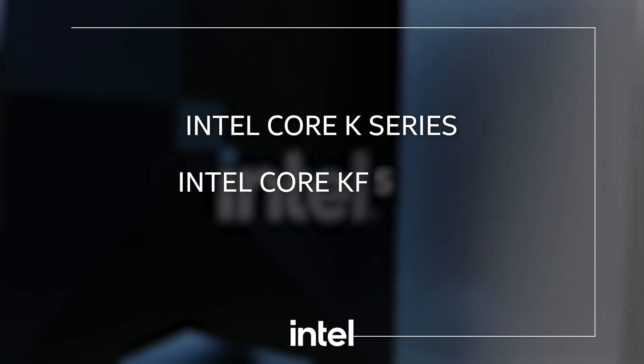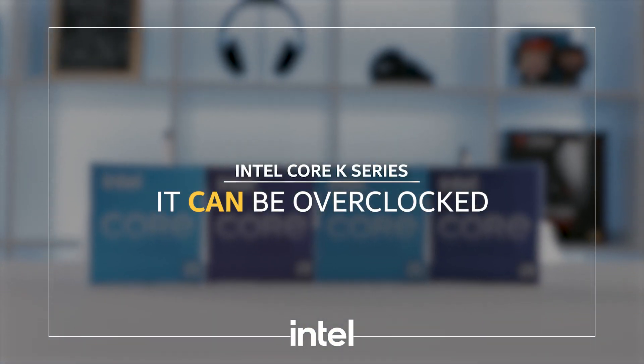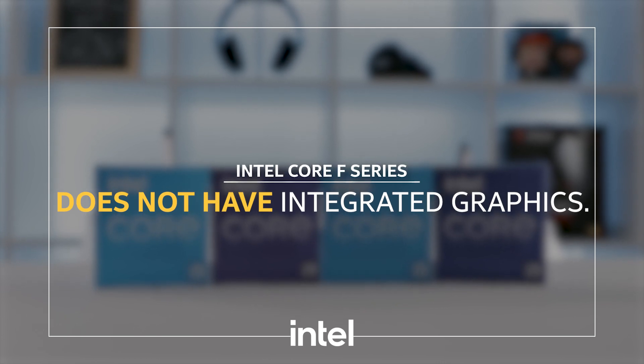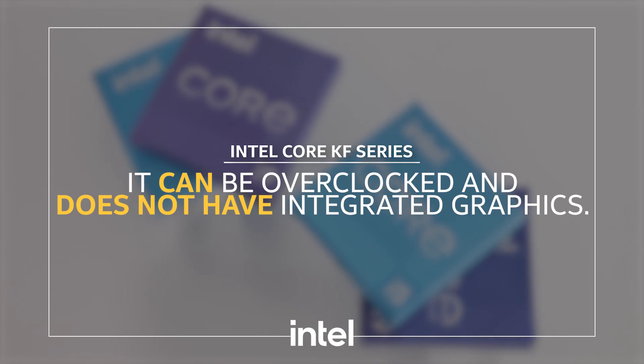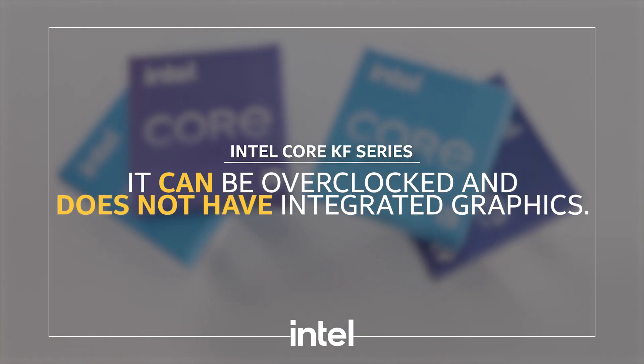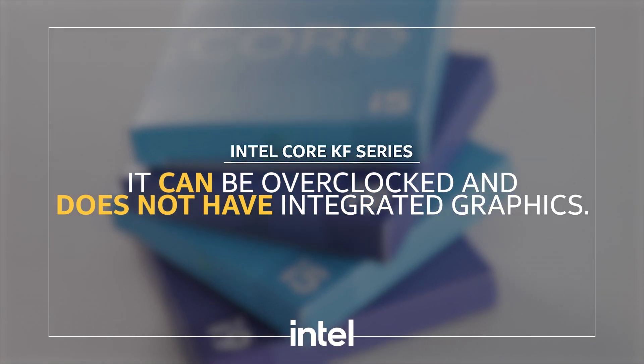There are a couple of things you need to look out for: K, KF, and F variants. The K is overclockable. The F has no integrated graphics, but that would be of no issue since you would be buying a graphics card anyway. The KF is overclockable and has no integrated graphics, which would be the best choice for gamers since it would have the best performance. The ones without any letter at the end cannot be overclocked but do still have integrated graphics.